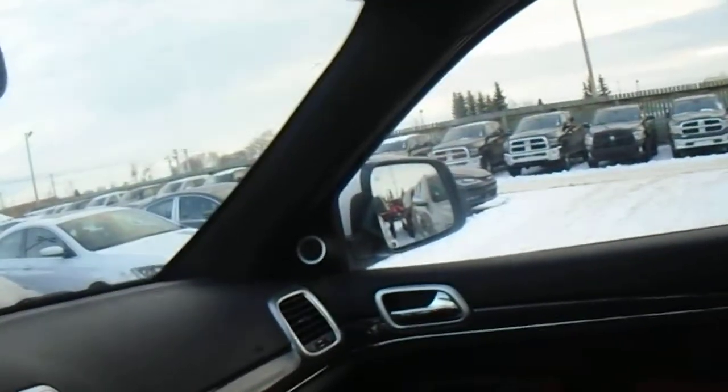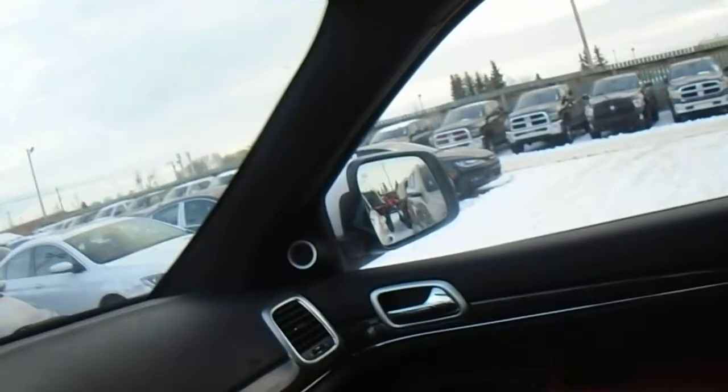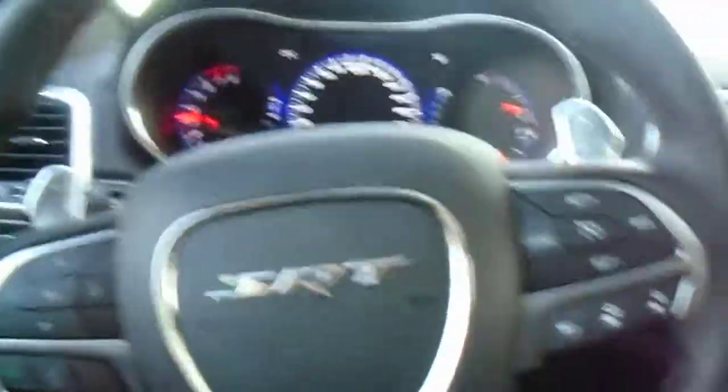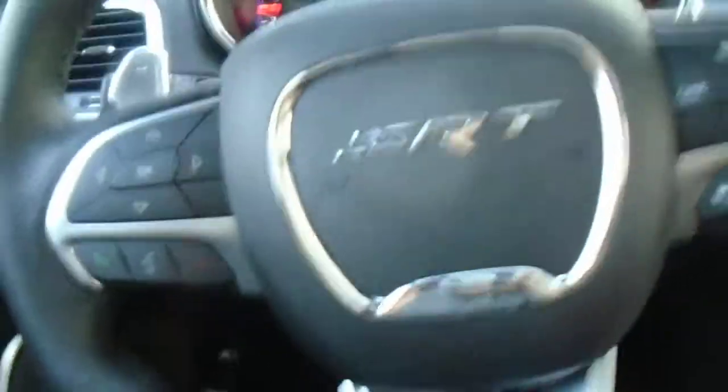Another great feature is the moon roof. This thing opens up all the way, so the passengers in the back get lots of light there as well. And the best part of this thing is how it sounds.